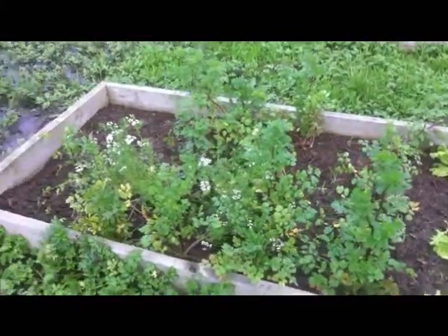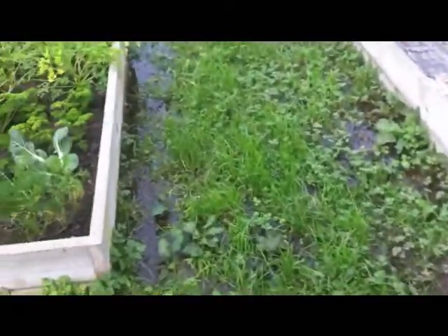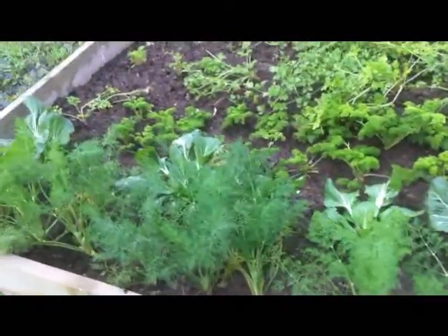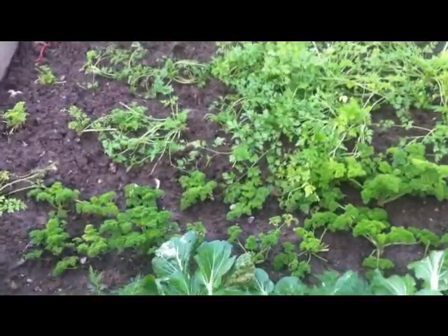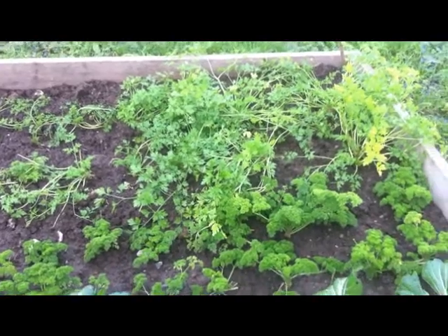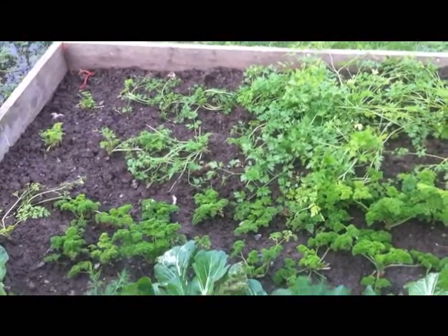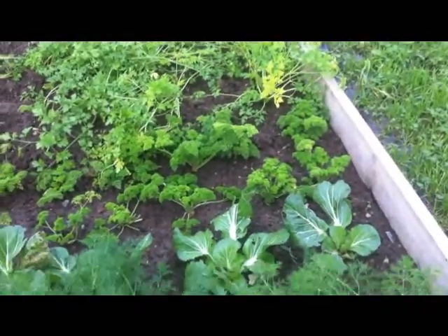I also have a range of herbs: coriander, dill, curly leaf parsley, and flat leaf parsley. The parsley had to be rescued from the water because I discovered they don't like wet feet — they just go yellow. And then there's bok choy in between.